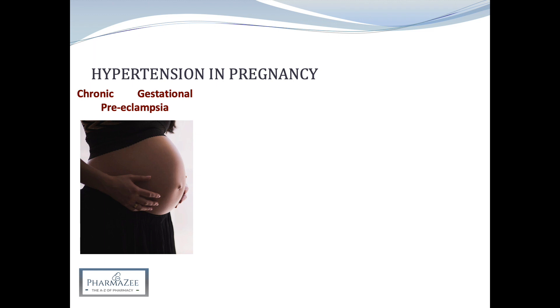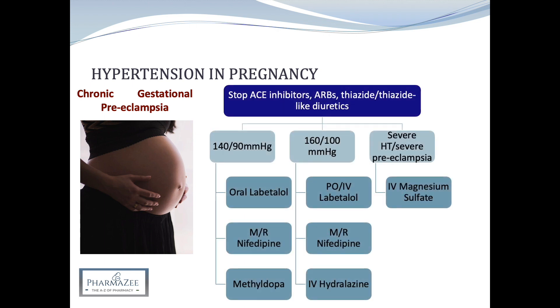Women at high risk of preeclampsia are advised to take aspirin from week 12 of pregnancy until the baby is born. Similarly, if a woman has more than one moderate risk factor for preeclampsia, she is also advised to take aspirin. In all cases of hypertension in pregnancy — including chronic, gestational, and preeclampsia — patients should be referred to a specialist. Pregnant women already receiving antihypertensives will have their ACE inhibitors, ARBs, and thiazide or thiazide-like diuretics stopped, as these can cause an increased risk of congenital abnormalities.